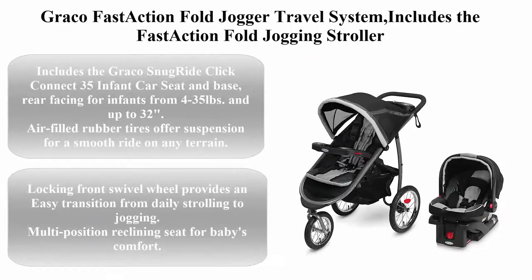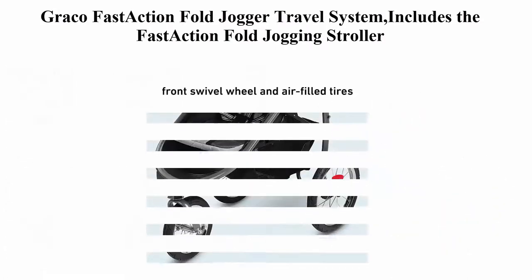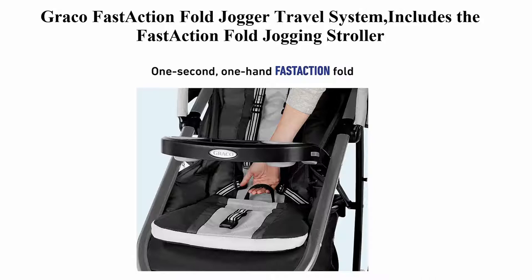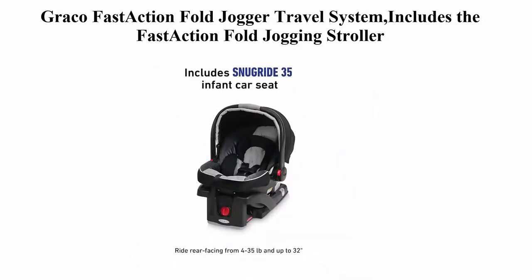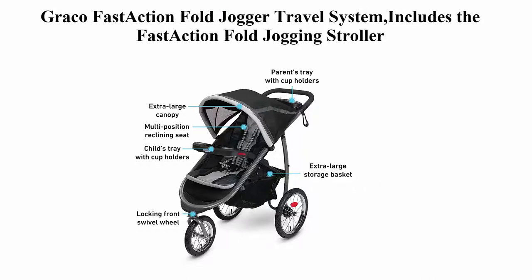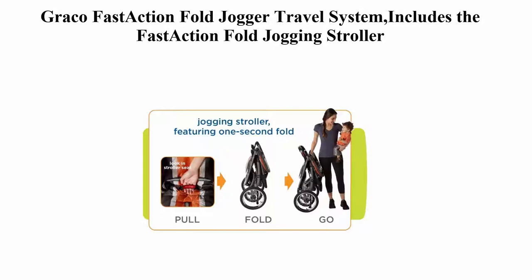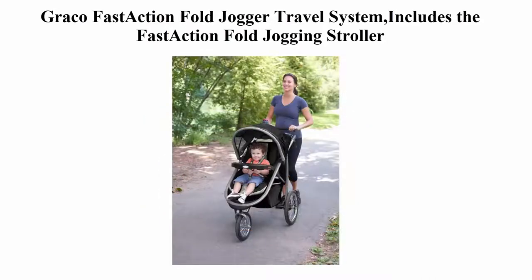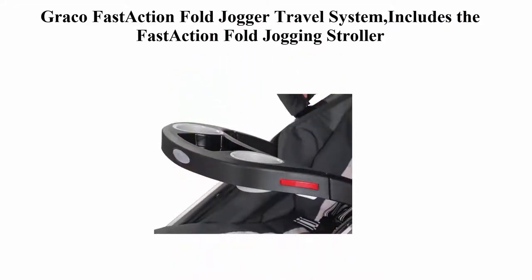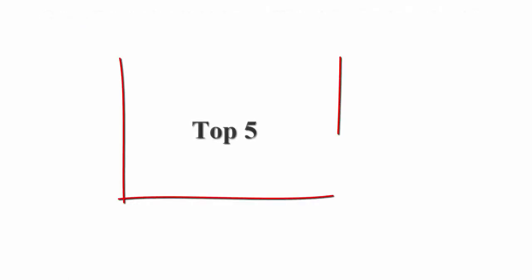Top 4: Graco Fast Action Fold Jogger Travel System. Includes the Fast Action Fold Jogging Stroller and Snug Ride 35 infant car seat in Gotham. Stroller dimensions: 24 inches W x 40 inches D x 42 inches H. Stroller seat: 12 inches W x 14 inches D x 21 inches H. Car seat: 18.66 inches W x 30.67 inches D x 15.59 inches H. Includes the Graco Snug Ride Click Connect 35 infant car seat and base, rear-facing for infants from 4 to 35 pounds and up to 32 inches. Air-filled rubber tires offer suspension for a smooth ride on any terrain. Locking front swivel wheel provides an easy transition from daily strolling to jogging. Multi-position reclining seat for baby's comfort.